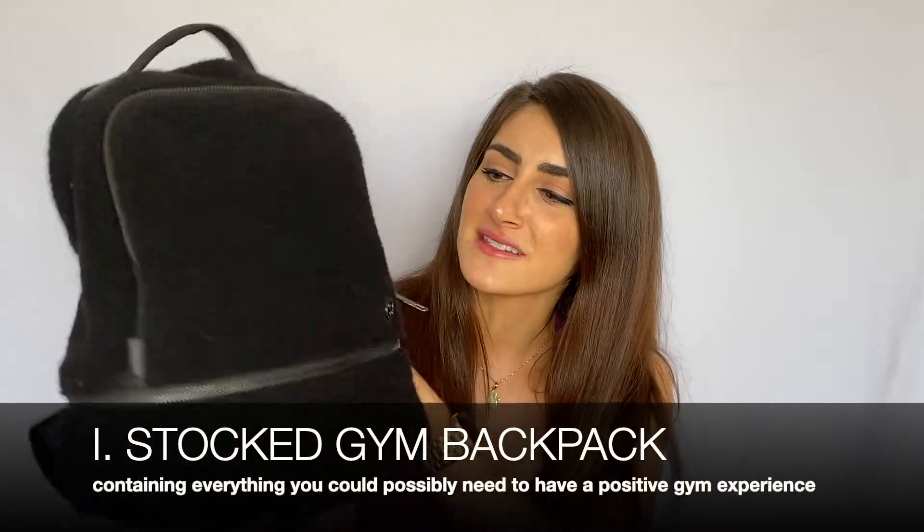Today's top 10 is on a subject that is very dear to my heart, and that is fitness. No matter what type of exercise you like to do, I think these are pretty well-rounded fitness essentials that you could add to any workout routine. So let's get started.